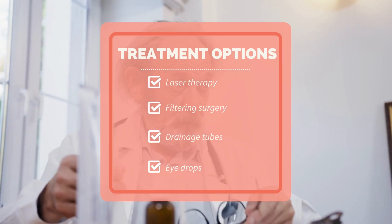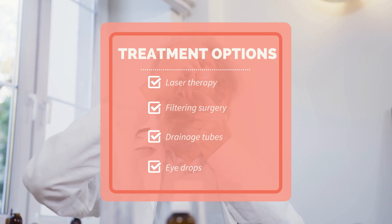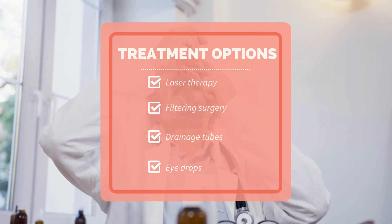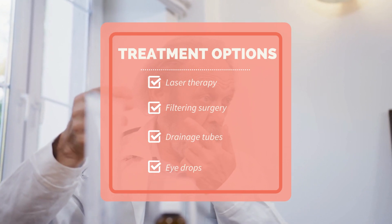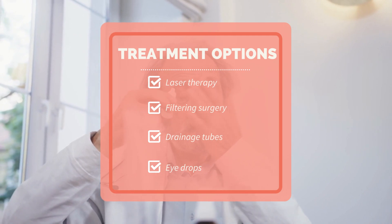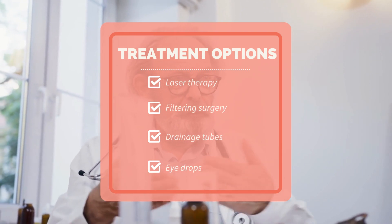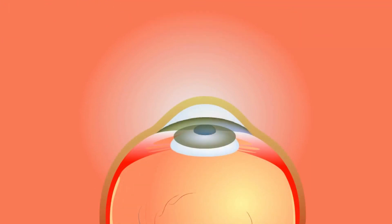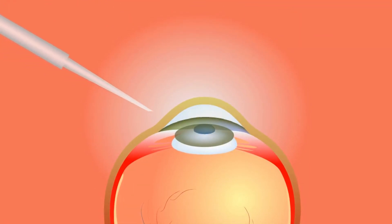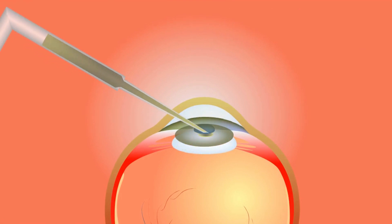What do typical treatments look like for glaucoma? Typical treatment options include eye drops, which aim to decrease eye pressure by redirecting how fluid drains from the eye or by decreasing the amount of fluid the eye produces. Other commonly used treatment options entail invasive procedures, such as filtering surgery, which involves an incision made in the sclera to allow for an additional exit for excess fluid in the eye. There is also laser therapy, which aims to ameliorate the drainage of fluid at the junction of the cornea and the iris. And finally, drainage tubes — another option which aims to decrease pressure through excess fluid drainage, where the physician inserts a small tube in the eye.